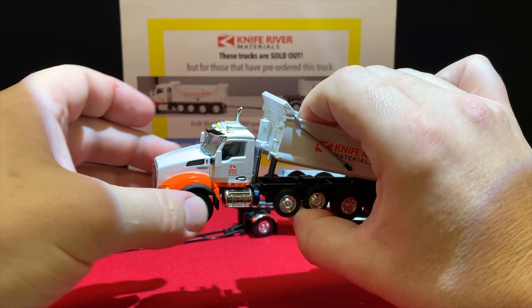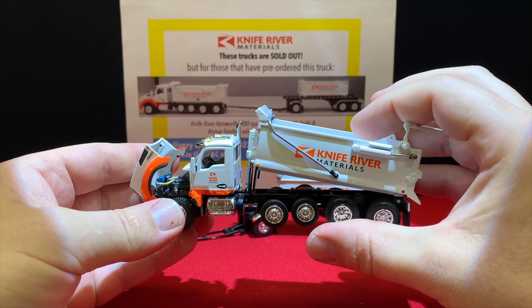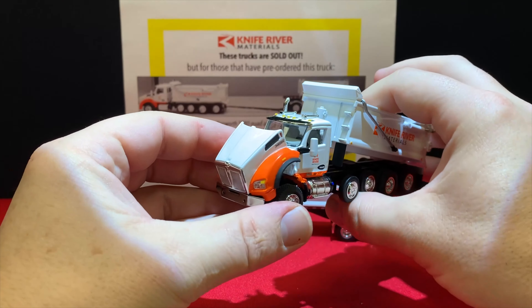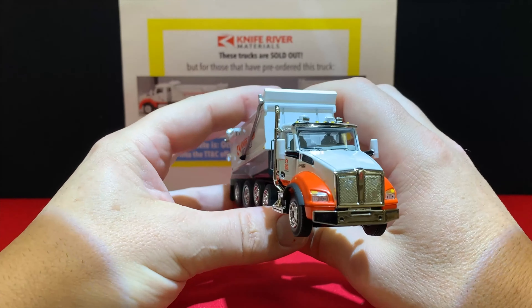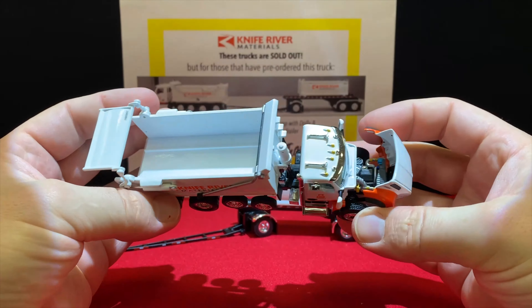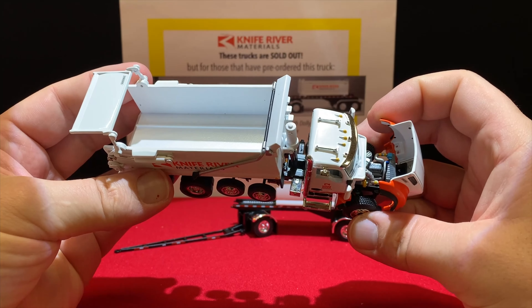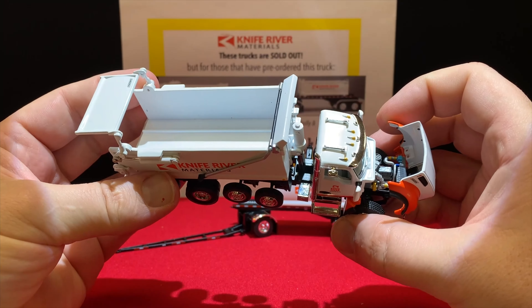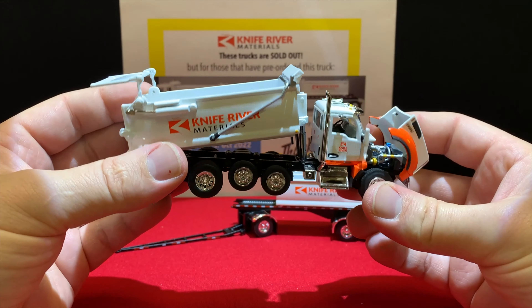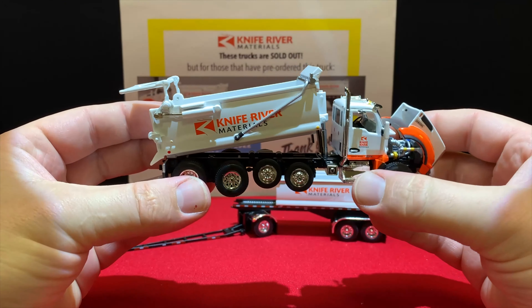The hood does open but the doors don't. It's got a fully detailed interior: dashboard with gauges, steering wheel, gear shift, and gray seats. Under the hood is what I'd say is your typical PACCAR engine — a nice detailed six-cylinder diesel engine, painted gray with some yellow accents. Really sharp, with chrome steps.